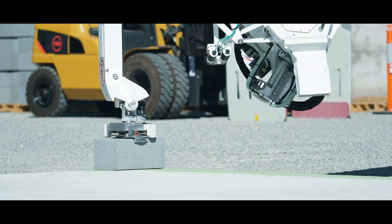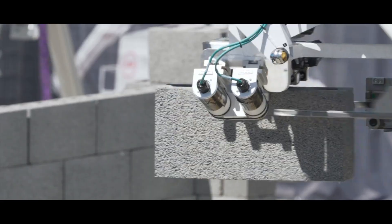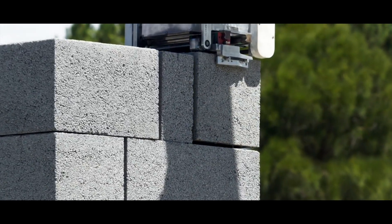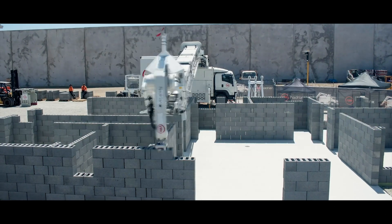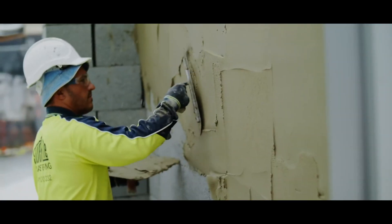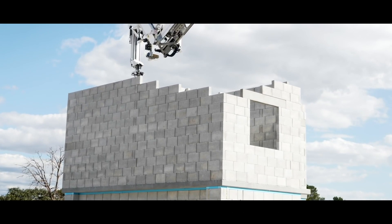FBR constructed their first house in 2018 using their Hadrian X robot. They first constructed a 180 square meter house that had three bedrooms, and it took just three days for the Hadrian X to complete it. FBR have also used the robot to build a two-story house and a commercial building.